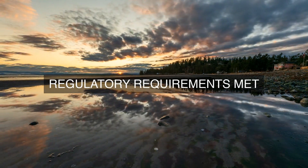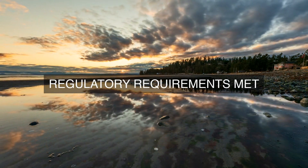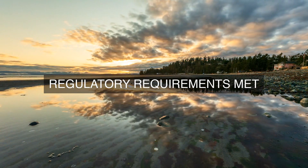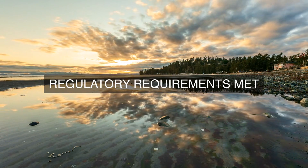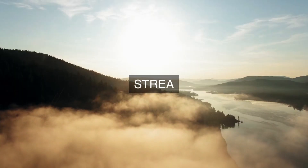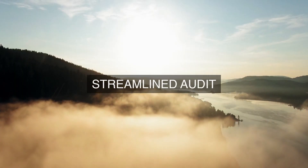10. Customer Compliance Support: The cloud provider provides customers with the necessary support and resources to help them meet their compliance requirements when using the cloud provider's services. This support includes guidance on compliance frameworks, regulatory requirements, and best practices, as well as access to compliance-related documentation and artifacts.